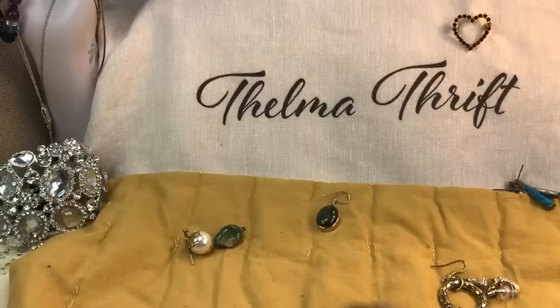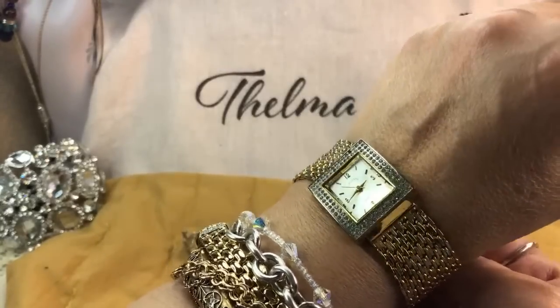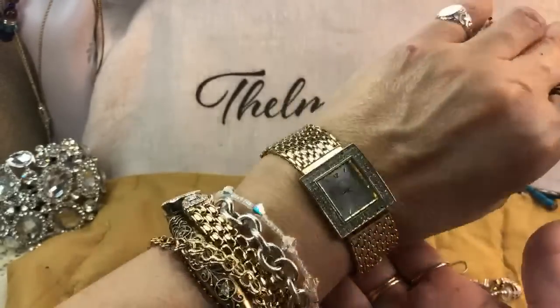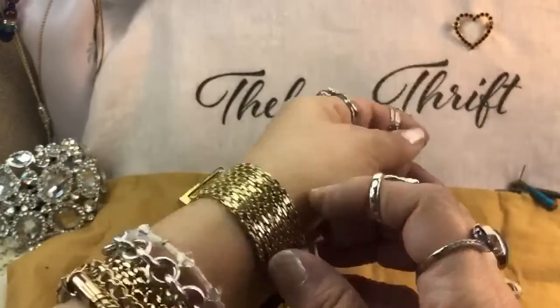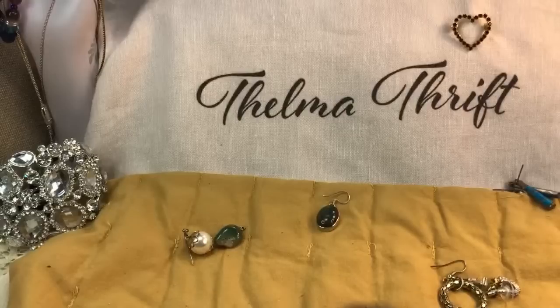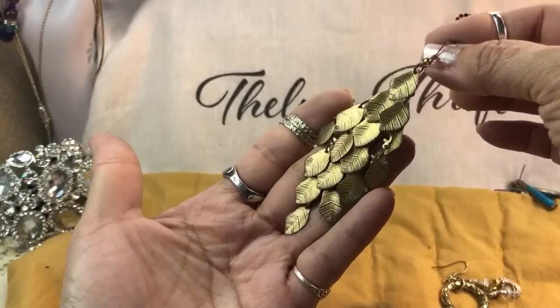Yet another watch — this one says Adrian. Fancy dressy watch, cute. I'll have to get that one started. There is a stone missing, but isn't that a beautiful bracelet? Could be an easy fix. Some watches are worth wearing even if they're not running — that's what I do with my old '60s watches that are micro size. More of these dangles — this one is ready for the recycle bin though, lots of wear.